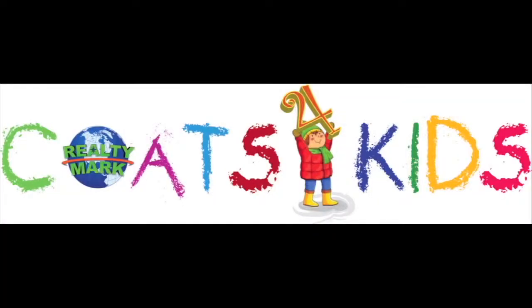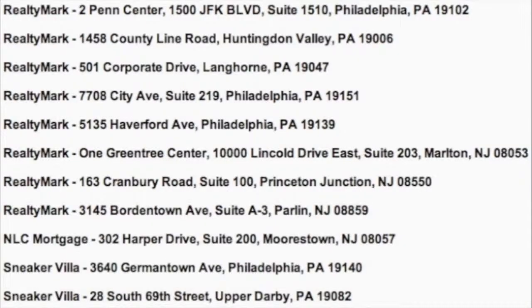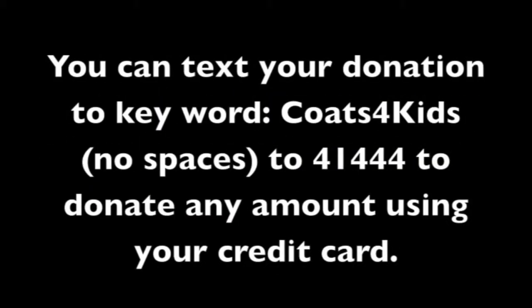RealtyMark is now partnered with the Salvation Army and other sponsors for the RealtyMark Coats for Kids drive. No child or anyone should ever have to be cold. We will be collecting new and lightly used coats, clothing, scarves, and gloves for all age groups — the Salvation Army will distribute them to needy people throughout our local region. Every coat counts. All major contributors — 10 coats or $250 or more — will be acknowledged each week on our TV show. Each RealtyMark office will be a drop-off point. Visit www.realtymark.net and click on Coats for Kids. You can also text COATSFOR KIDS (no spaces) to 41444 to donate any amount using your credit card. We appreciate all you can do.